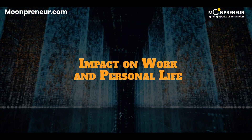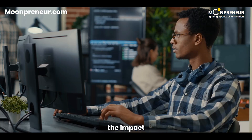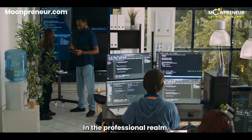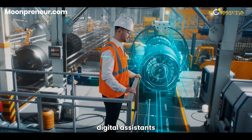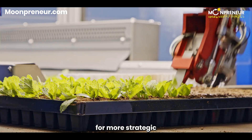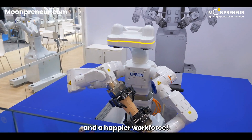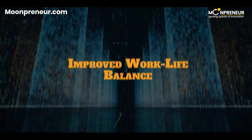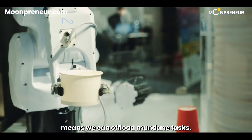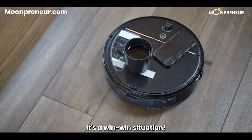Now that we've explored the five ways AI boosts productivity, let's discuss the impact this technology has on both our work and personal lives. In the professional realm, digital assistants play a vital role in enhancing efficiency — handling administrative tasks and freeing up valuable time for more strategic and creative endeavors, translating to increased productivity and a happier workforce. On a personal level, having an AI-powered digital assistant means we can offload mundane tasks, giving us more quality time for ourselves and our loved ones. It's a win-win situation.